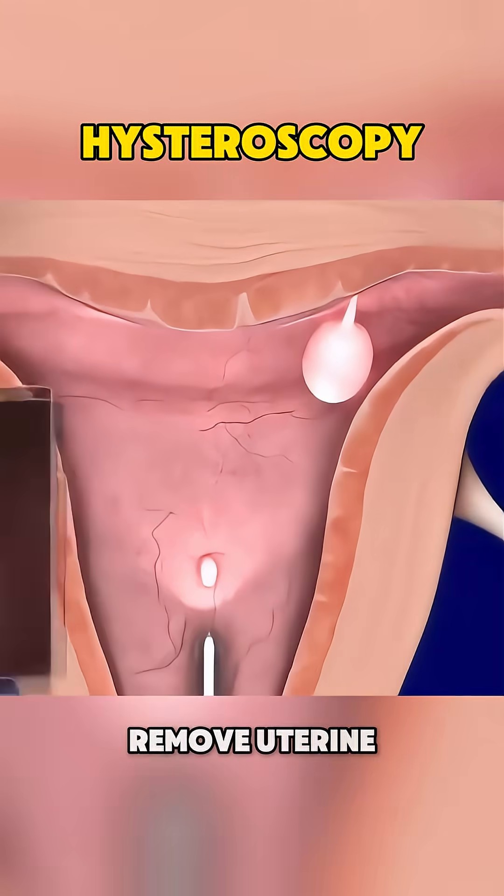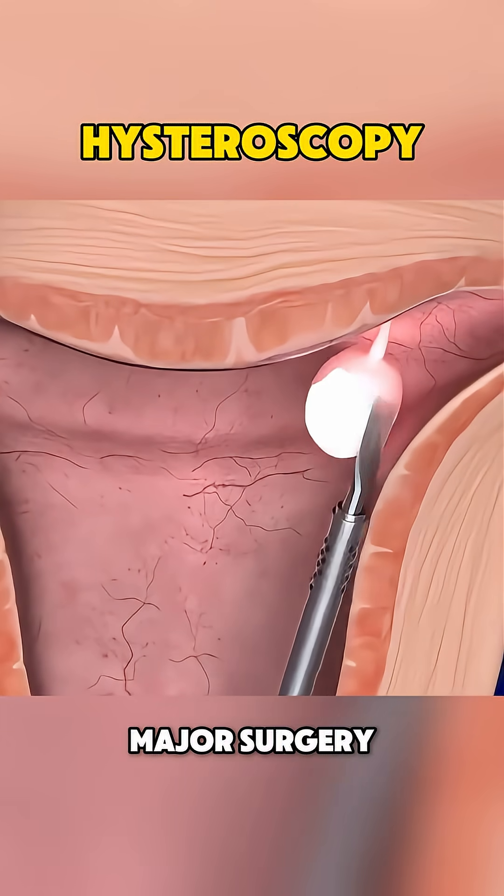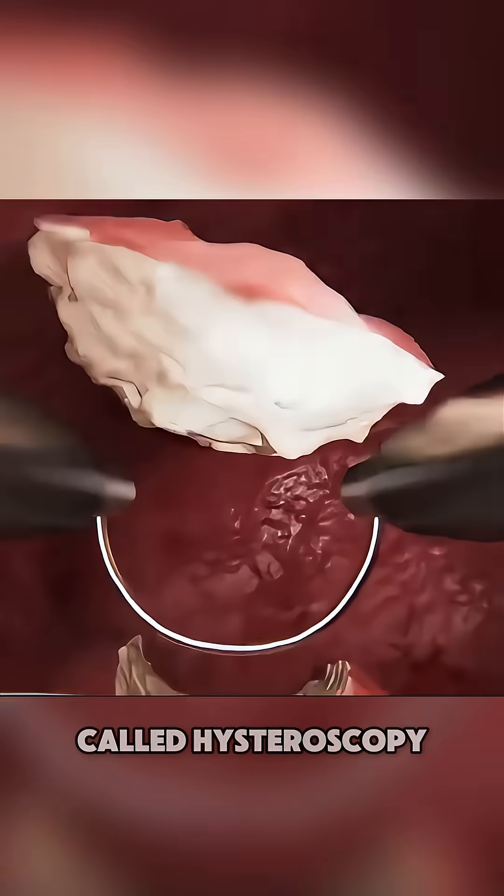Ever wonder how doctors remove uterine polyps or fibroids without any cuts or major surgery? Let's break down the simple and powerful procedure called hysteroscopy.